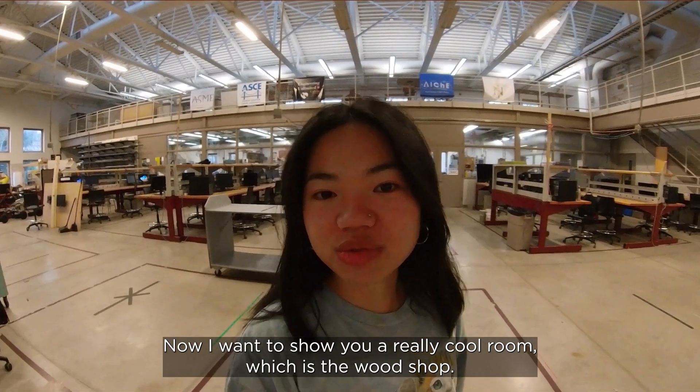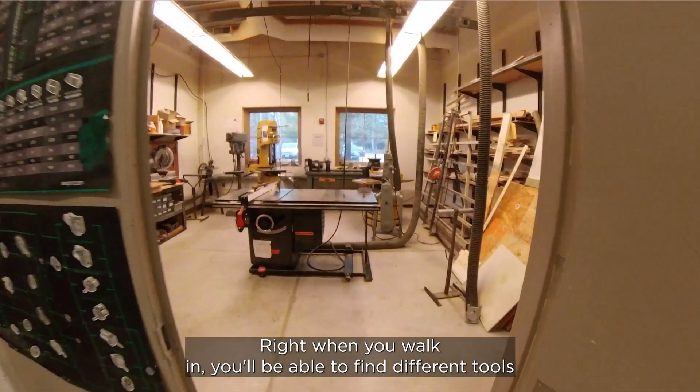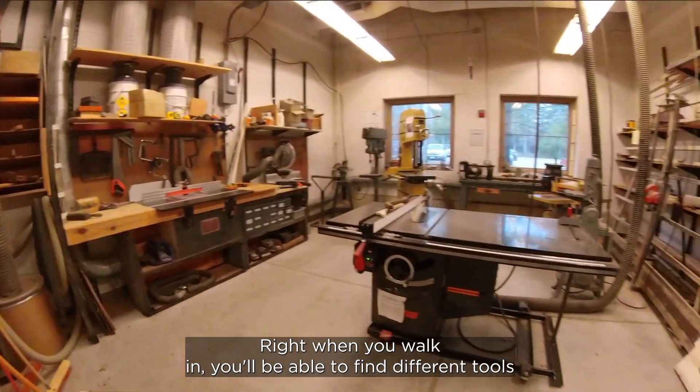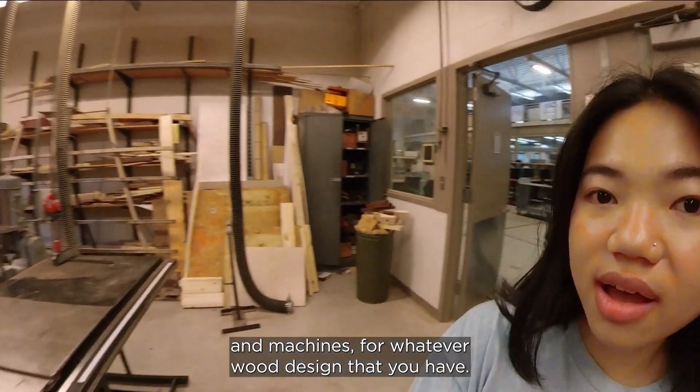Now I want to show you a really cool room, which is the wood shop. Right when you walk in you'll be able to find different tools and machines for whatever wood design that you have.